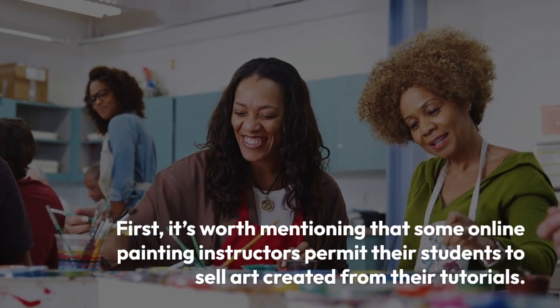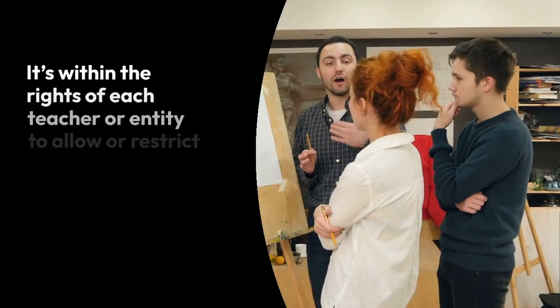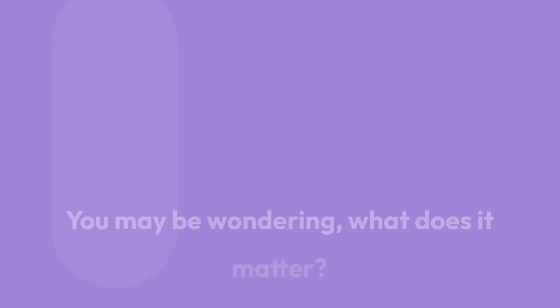First, it's worth mentioning that some online painting instructors permit their students to sell art created from their tutorials. It's within the rights of each teacher or entity to allow or restrict the ability to sell your artwork created from their videos.